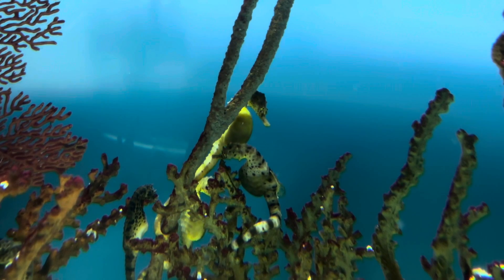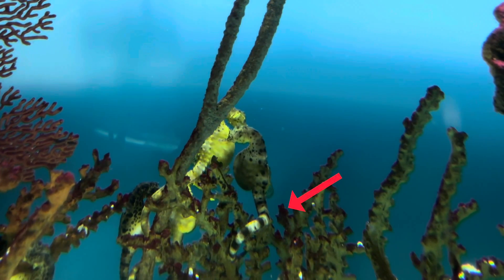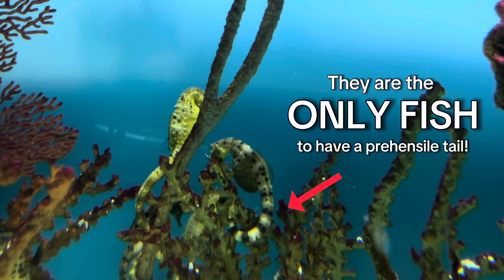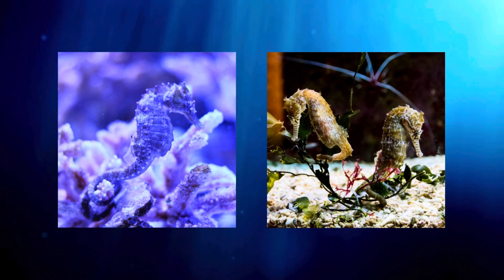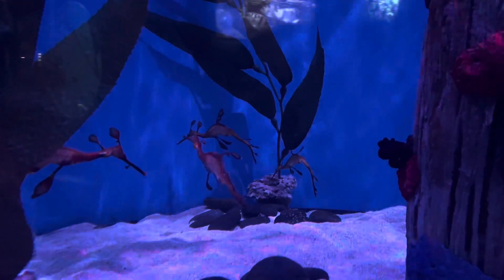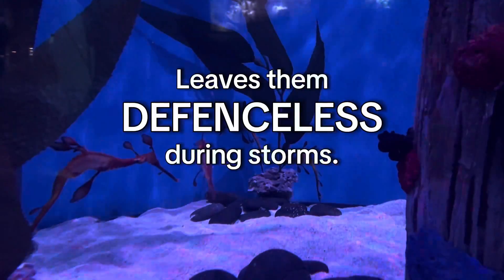An exceptional characteristic of seahorses is the unique functionality of their tails. They are the only fish to have a prehensile tail. Like a monkey, seahorses can use their tail like a hand, holding onto coral and kelp to help keep them still or protect them during storms. However, sea dragons do not have this ability, which leaves them defenseless during harsher storms.